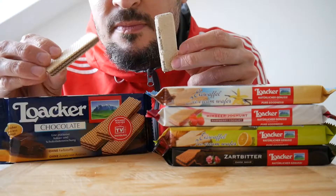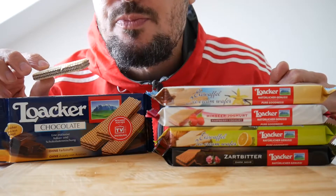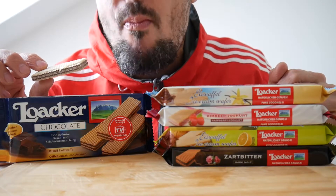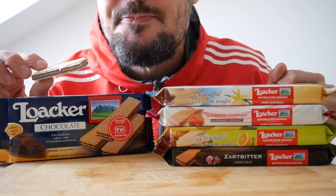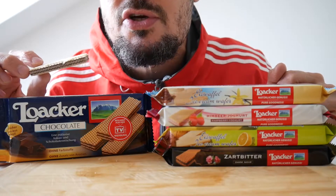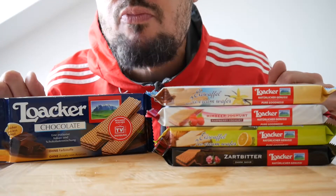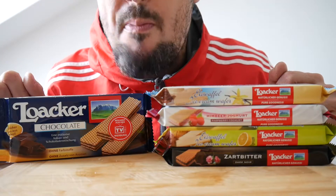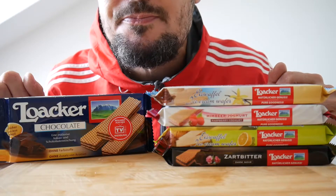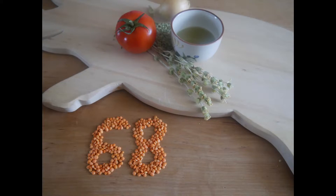Next up, the chocolate ones. Bit of a taco chocolate. Also pretty nice, 68 points.